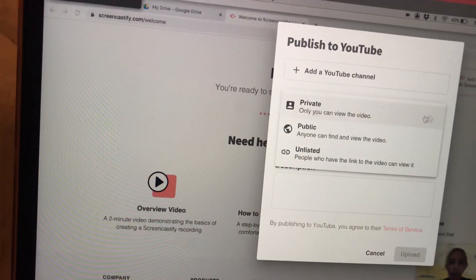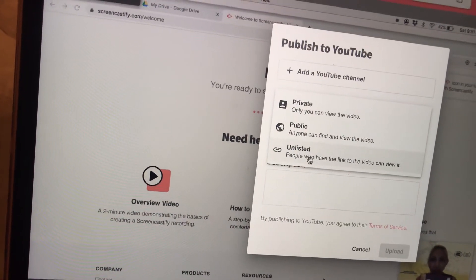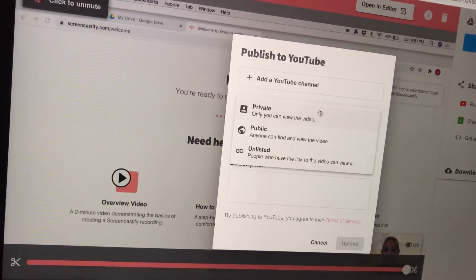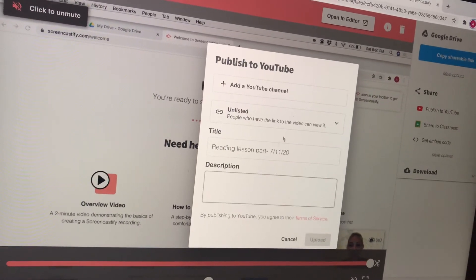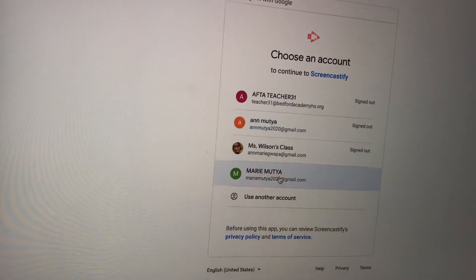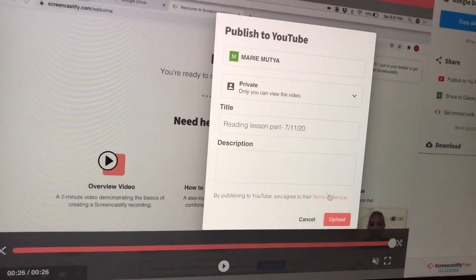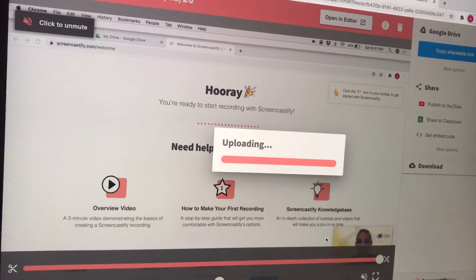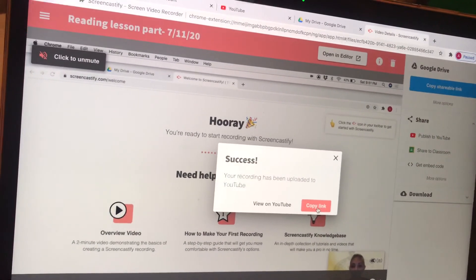You can put it in private if you don't want anyone to see it, public if you want everyone to see it, or unlisted if you just want specific people with the link to view it. In this case I'll put it as unlisted. Remember the channel we made — the Marie Mutia channel. Select that, allow Screencastify access, and it will upload straight to your Marie Mutia channel. It's uploading now — success!